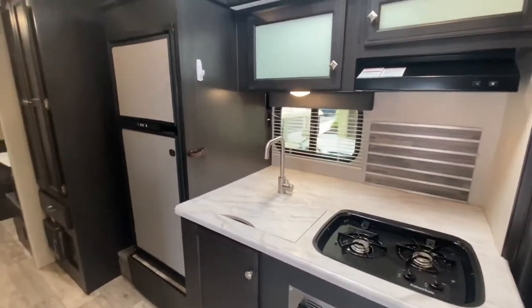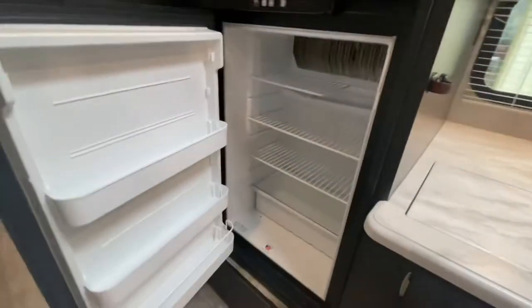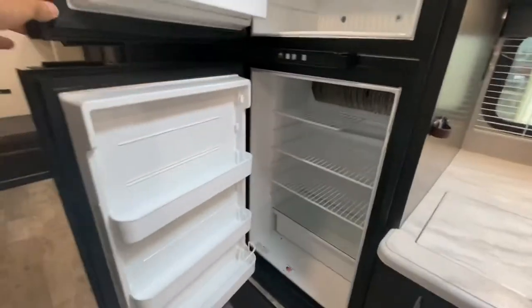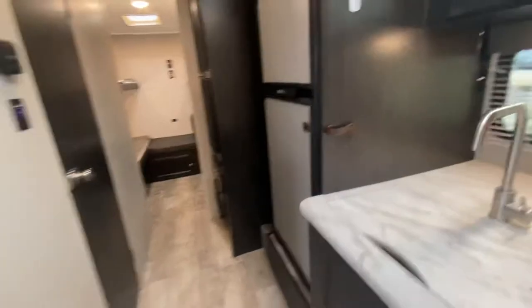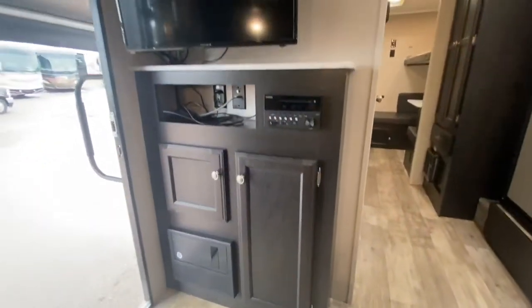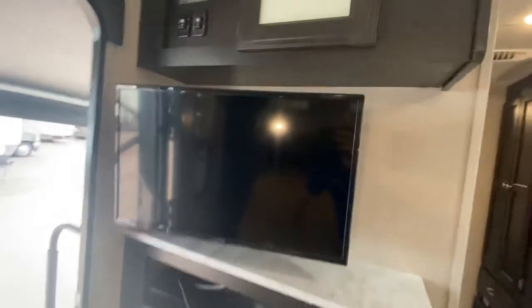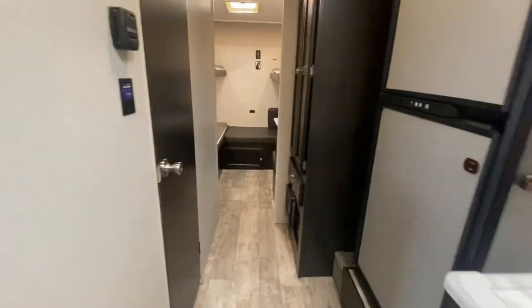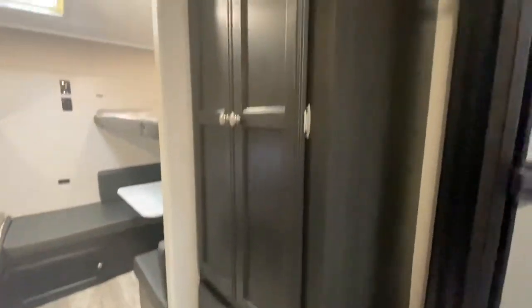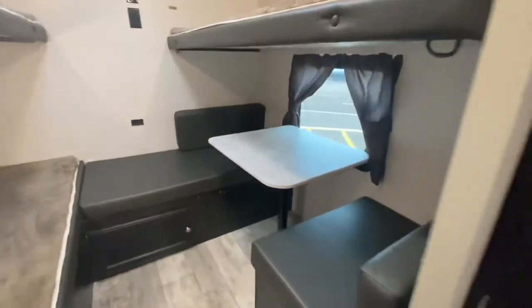Nice residential style faucet, fridge — the customers took very good care of it, we haven't cleaned it yet but just want to show you. More storage here, stereo, TV, and some of your controls right here for the awning and the power slide.